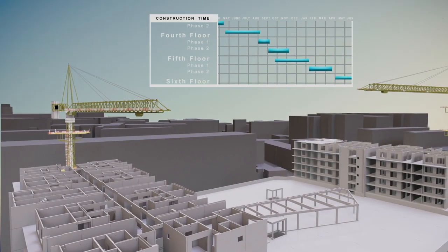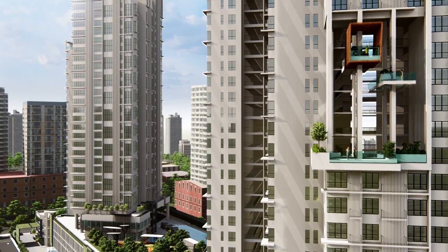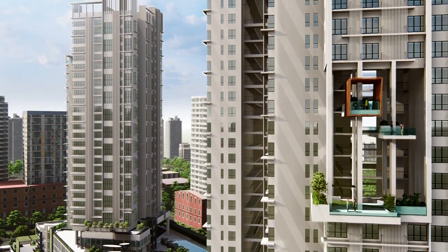These integrated models also incorporate the elements of time and cost, enabling the construction programme to be visualised virtually.